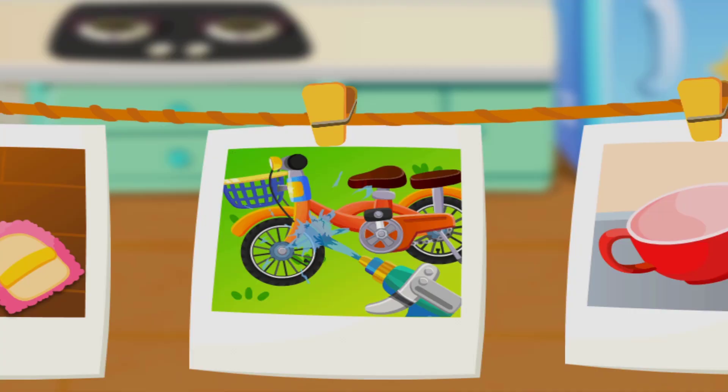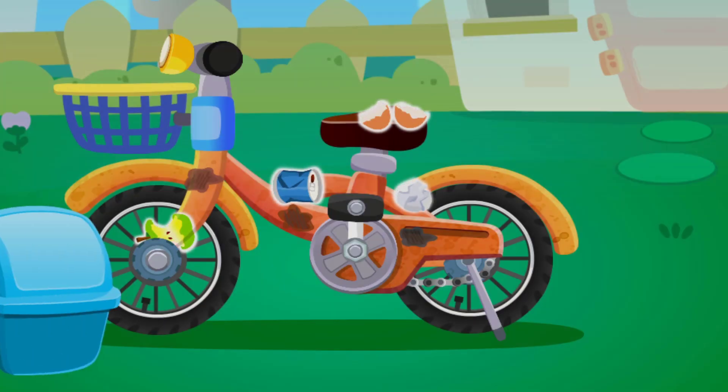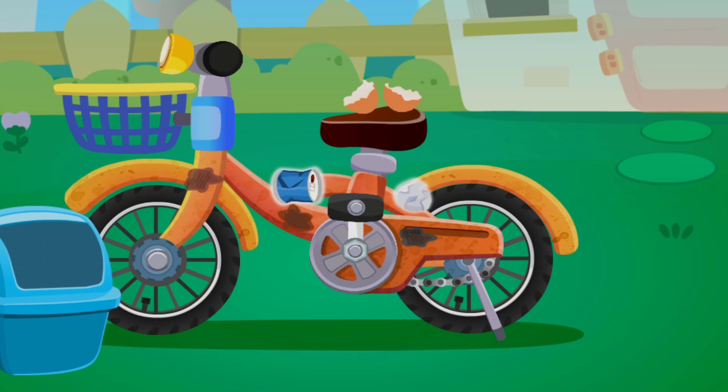Where do you want to clean? Aw, the bicycle is very dirty. Put the trash into your trash can.